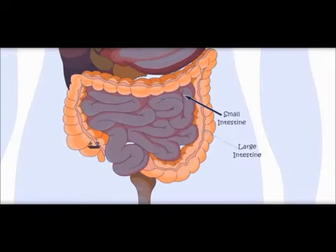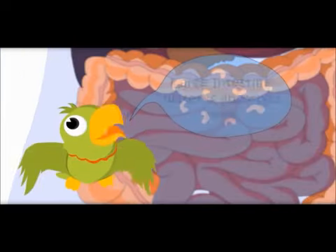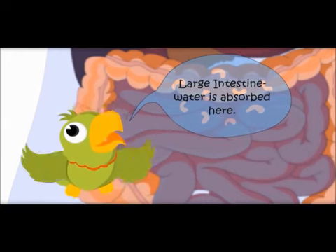Now we are entering the large intestine. Is it bigger than the small intestine? No — the small intestine is bigger in length, but the large intestine is bigger in width. The small intestine is narrow, that is why it is called small intestine. Here the water from the food is absorbed. Large intestine — water is absorbed here.